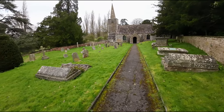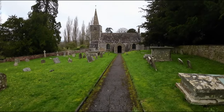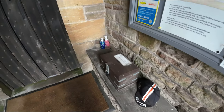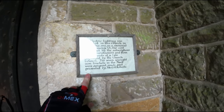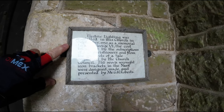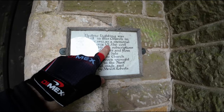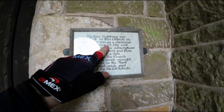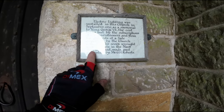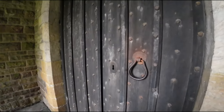You're reminded of your mortality and your short lifespan by walking past graves as you approach the church. As usual, I take my cap off as a mark of respect. Just before you go in through the door, there's a plaque that says: 'Electric lighting was installed in this church in September 1952 as a memorial to King George VI.' That's the Queen's father — he had recently passed away in 1952. It goes on to say the seven wartime brackets in the nave were designed, made and presented by Mr G.H. Roberts.